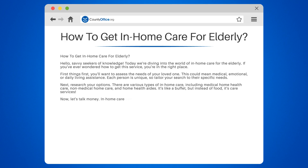Now let's talk money. In-home care can be pricey, but don't despair. Medicare, Medicaid, and private insurance often cover some costs. It's like finding a coupon in your mailbox, but for in-home care.